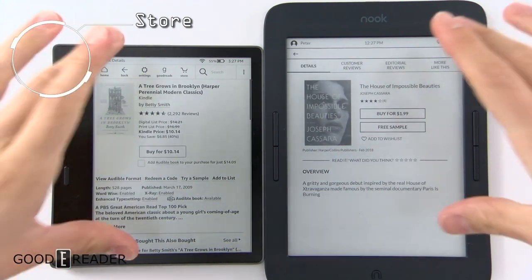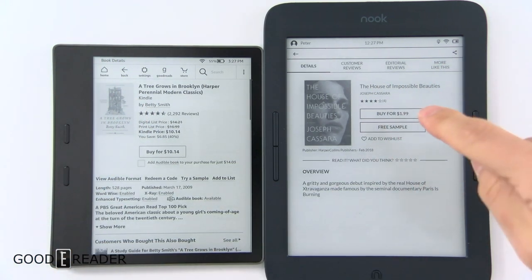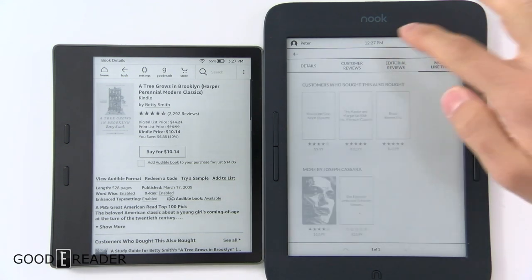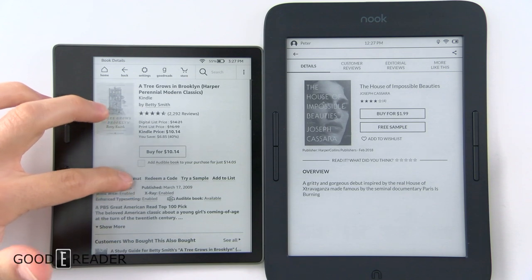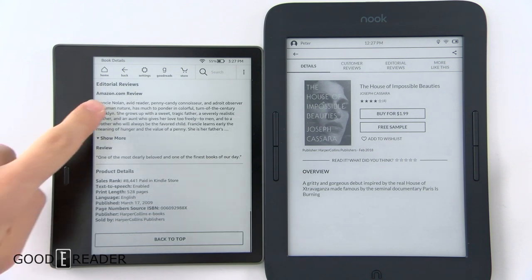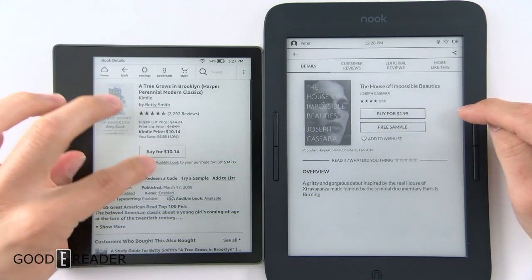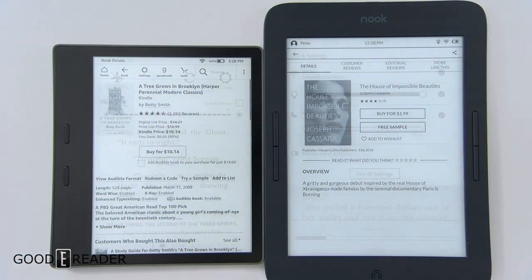The store experience lets you make buying decisions with thumbnails, titles, and reviews in similar positions on both devices, but they approach it differently. Barnes & Noble uses a tabbed system with customer reviews, editorial reviews, and More Like This — the top UI elements stay fixed. Amazon has everything under one scrollable page, including customer reviews, editorial reviews, and product details further down. Both offer free samples and standard purchasing options for their respective marketplaces.